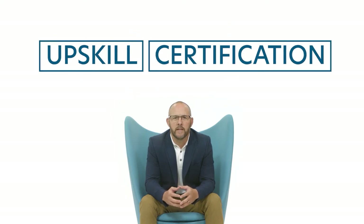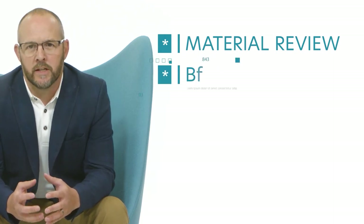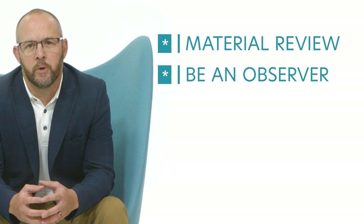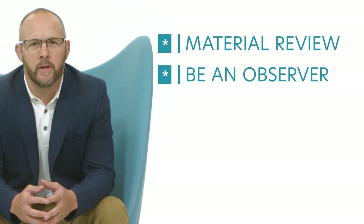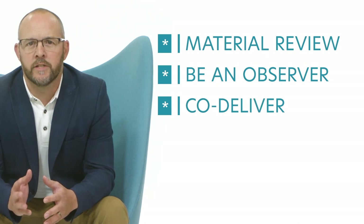We then follow this with a structured upskill and certification program that we recommend involves subject matter experts and course designers or senior facilitators. We suggest a four-stage approach: a material review and access to the SME or course designer for a chance to Q&A, then the facilitator attends a course as a participant or observer, followed by co-delivery of the course.